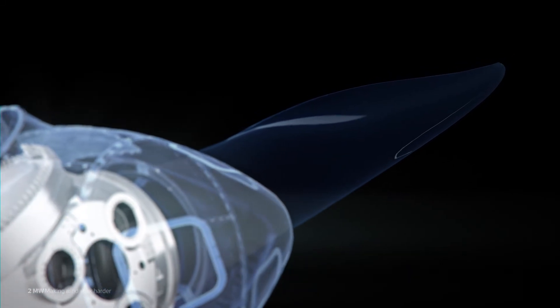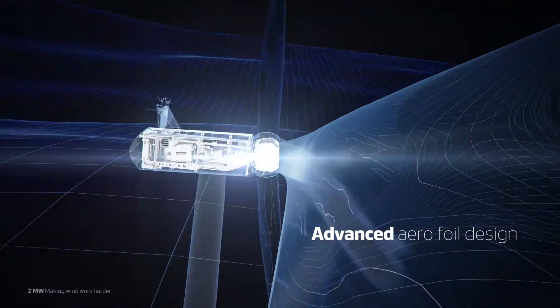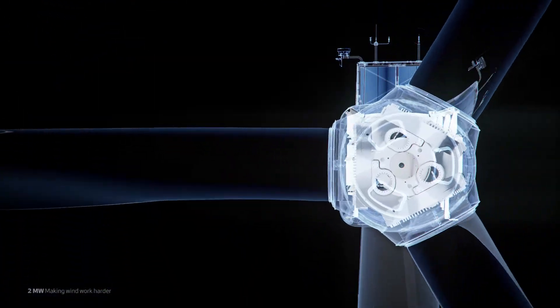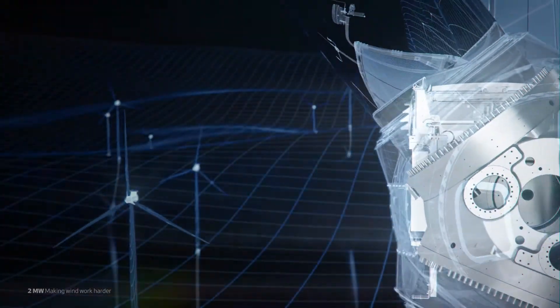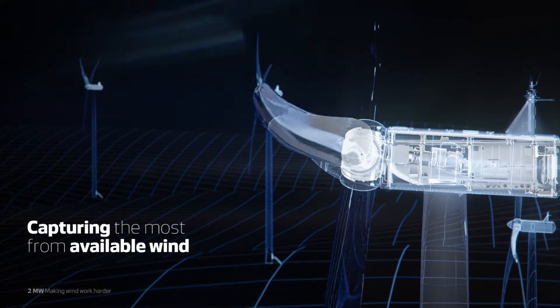Utilizing Vestas's most advanced aerofoil designs and structural shell blade technology, components are balanced and fine-tuned with surgical precision. The new 2MW variants are designed to capture the most from available wind.